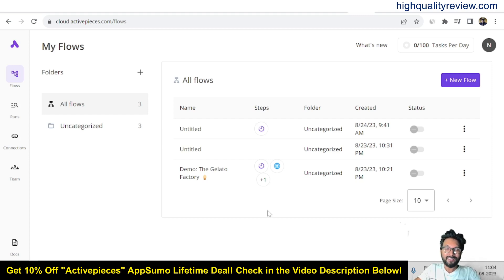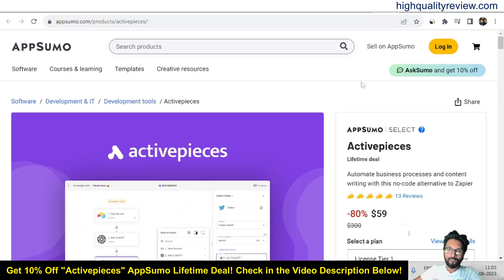I am inside the simple dashboard of ActivePieces and here I will provide you a small demo of the product — how exactly this tool works. But before going into the demo, I'd like to mention that one link is given in the video description below, which is the AppSumo lifetime deal at $59 only, and there are 13 reviews with almost all 5-star reviews.